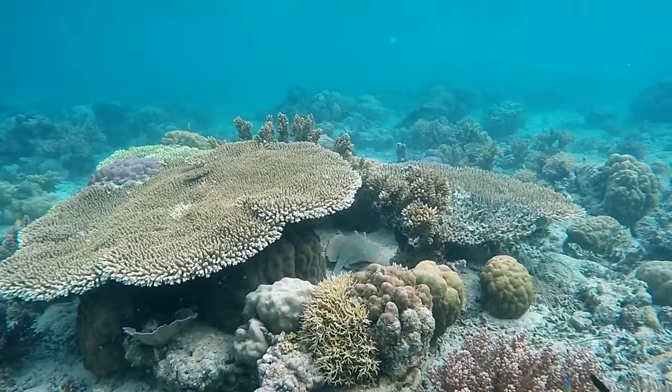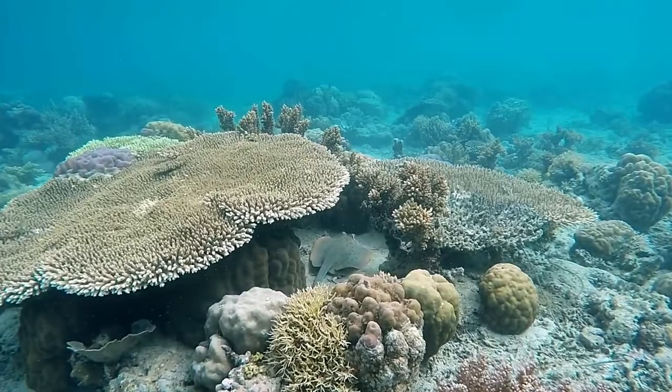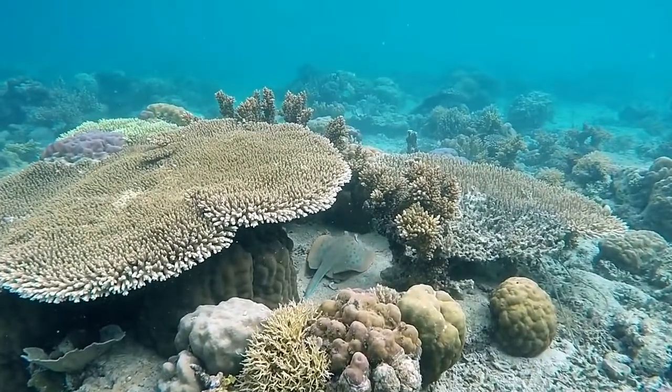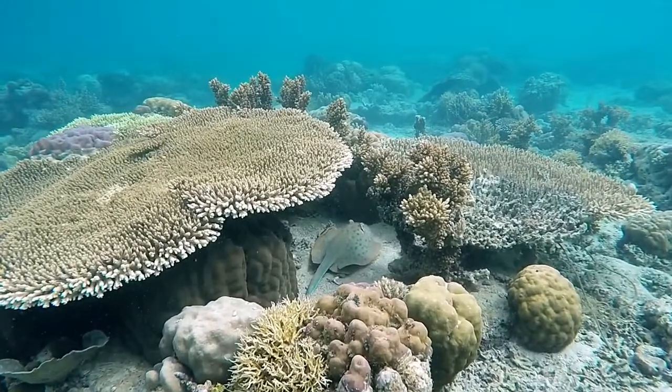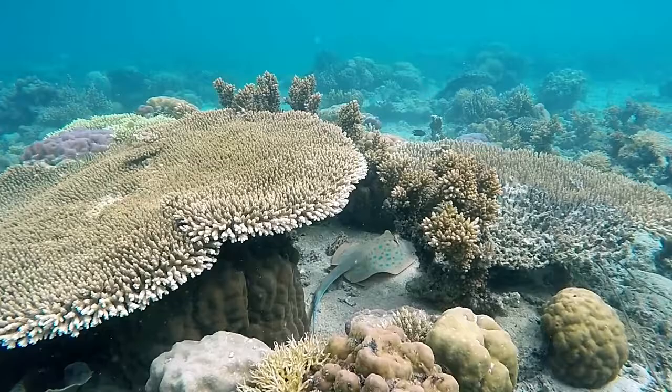Stingrays are a diverse group of fish characterized by flattened bodies. They can be found in oceans in tropical and subtropical areas around the world. Stingrays like warm and shallow water. Most of their time, they will be hidden on the ocean floor.